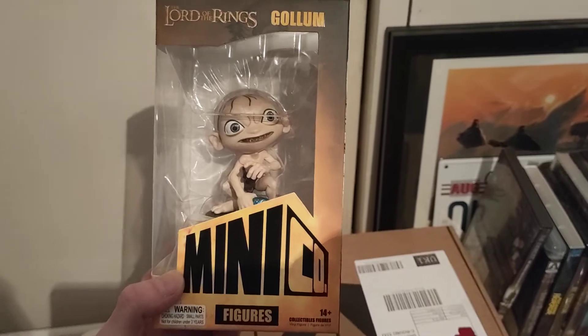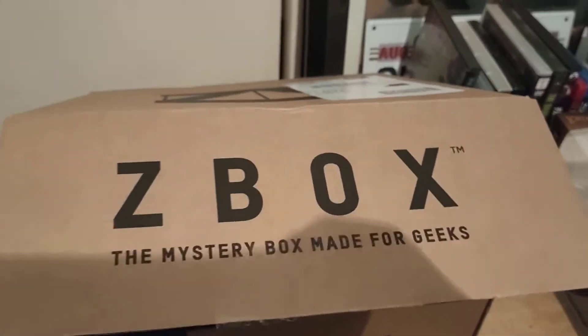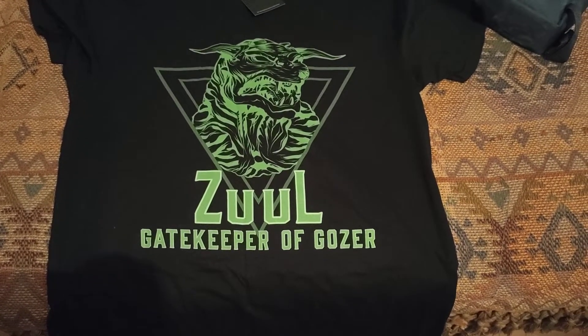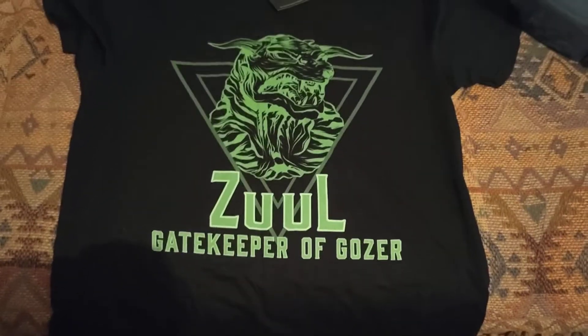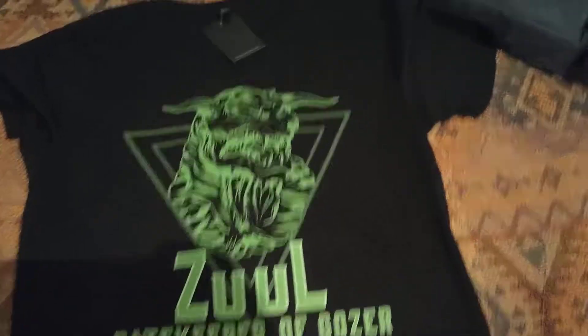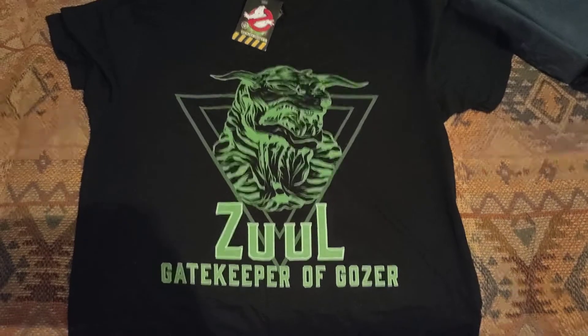Item three — we're going for the t-shirt. Let's get this out so we can see it properly. The t-shirt is Ghostbusters and it is the Gatekeeper of Gozer — Zuul. That is really cool. I kind of hoped it glows in the dark — let's turn the light off and check. It's definitely not glow in the dark. Anyone else wondering? There's your answer. It's a really nice t-shirt from Ghostbusters with official markings.